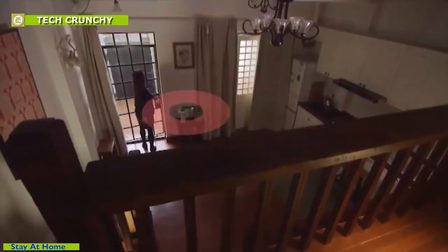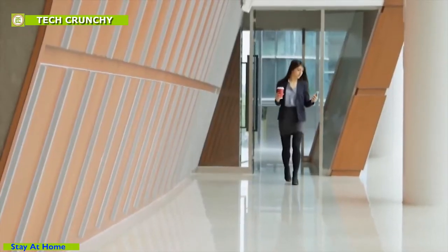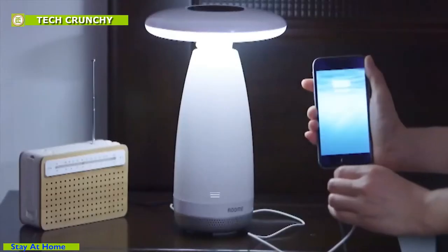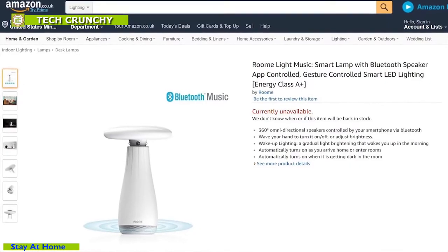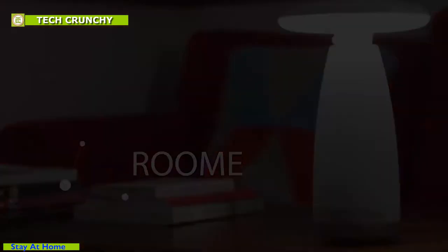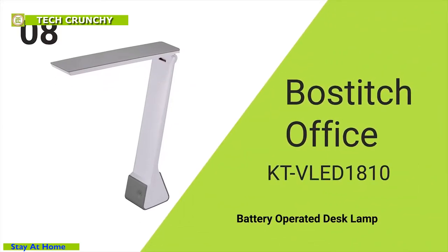It is an intelligent portable smart lamp that detects motion to light up whenever you enter the room. You can also control the device through a smartphone app remotely. There are also 3 USB ports for you to charge your phone at night and keep it beside you while you are asleep. The Room Light Music is available on Amazon for only $50.